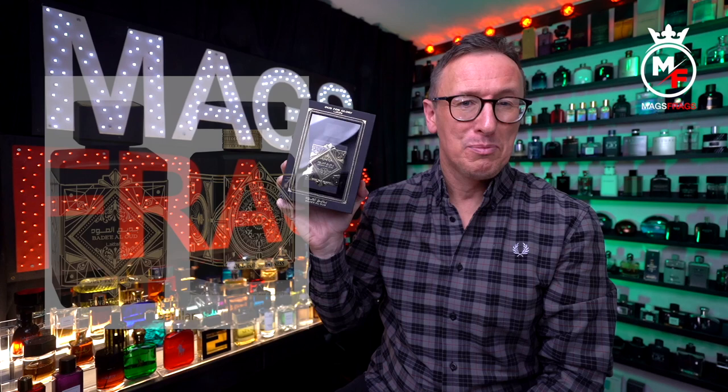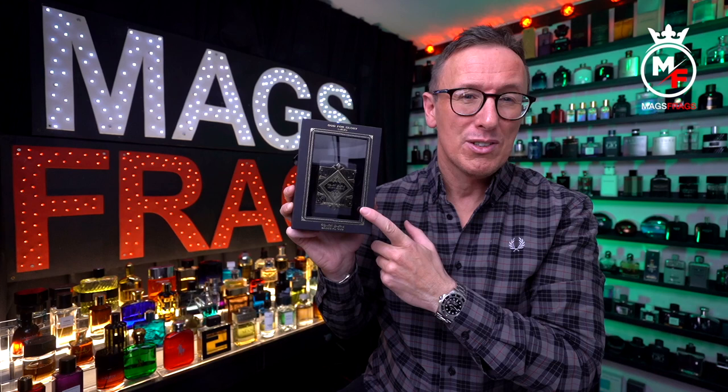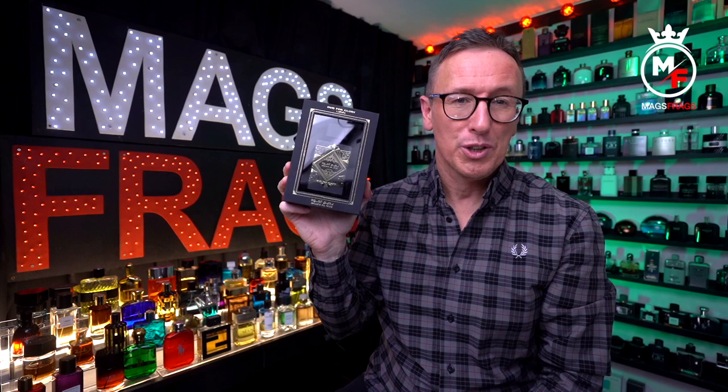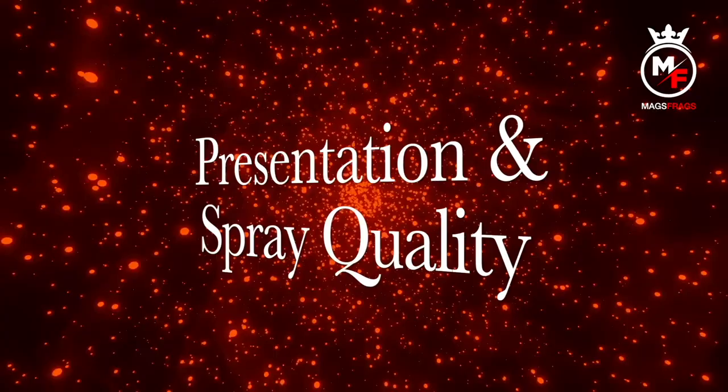I'm actually quite shocked at how they've been able to get away with making the bottle look and feel so much like the original. They've massively ripped off the bottle design and at first glance you could easily mistake it for the original bottle of Oud for Greatness. I paid just £25 for this one on Amazon and if you're interested in picking up a bottle for yourself I've posted a direct link in the description.